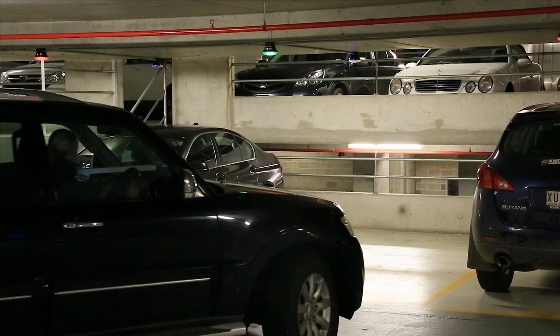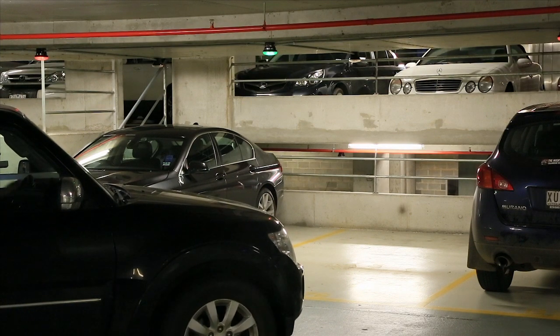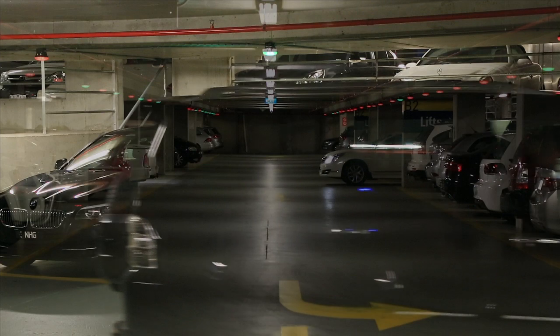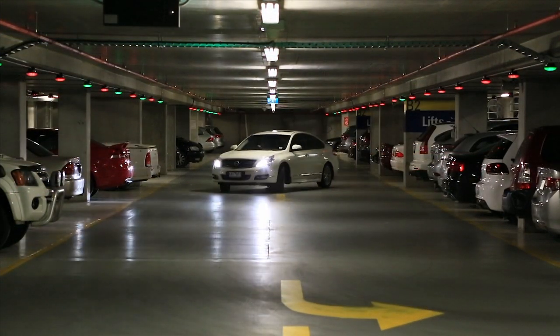Reduced toxic exhaust fume pollution due to a reduction in the number of drivers idling in one spot, or driving around looking for a space in an area that is fully occupied, while other areas still have plenty of vacant parking bays.